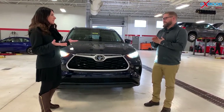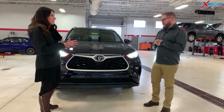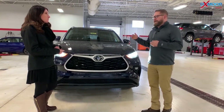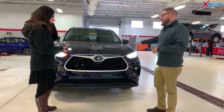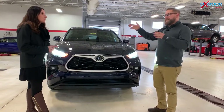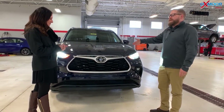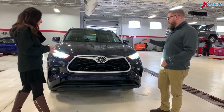So it's a new redesign, new body style. The XLE is our most popular Highlander — the one we sell the most of. We literally just built this one right here in the shop. We sell a lot of the XLE, so we get a lot of them.